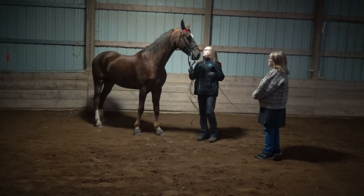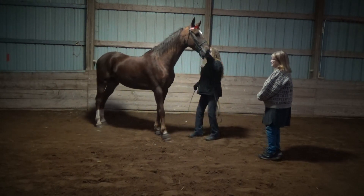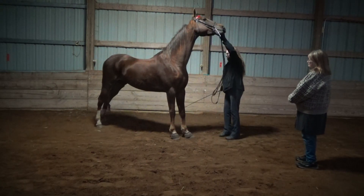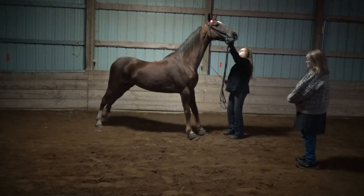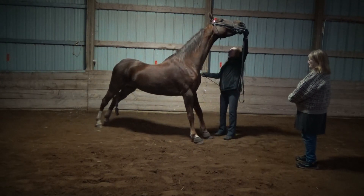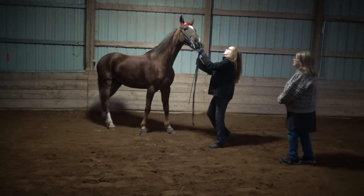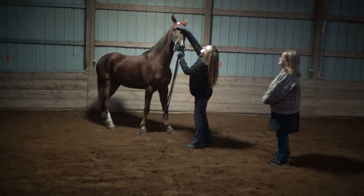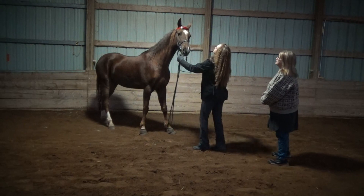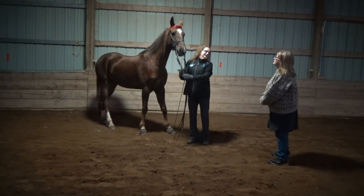The Saddlebred is known for its long, curvy neck. They're supposed to have wide-set eyes and the ears should be set very close on top of their heads — close and pointy.